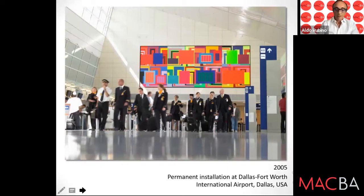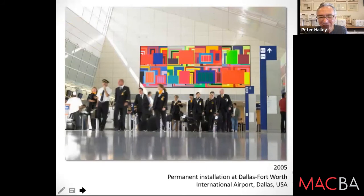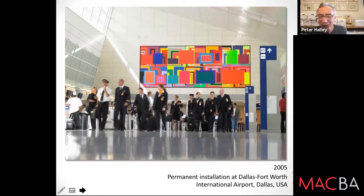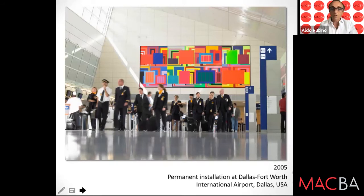This is a public permanent installation at the Dallas Fort Worth airport. I don't know the size in meters, but it's 40 feet long — clearly one of the biggest paintings made in recent years, and I'm very proud of it.